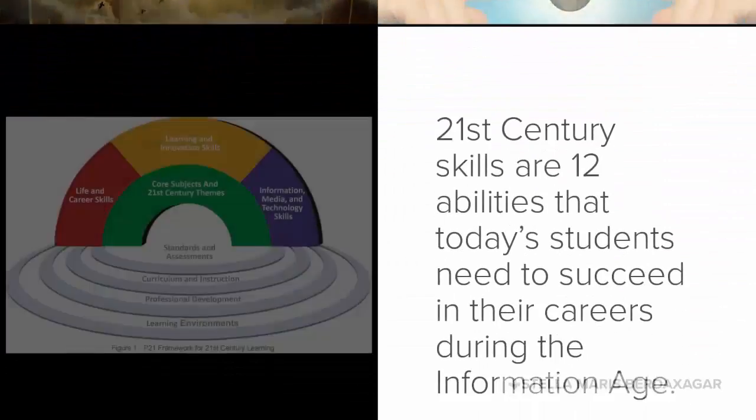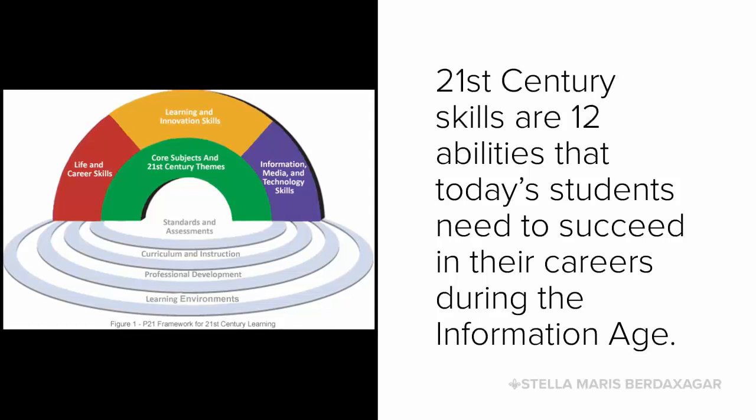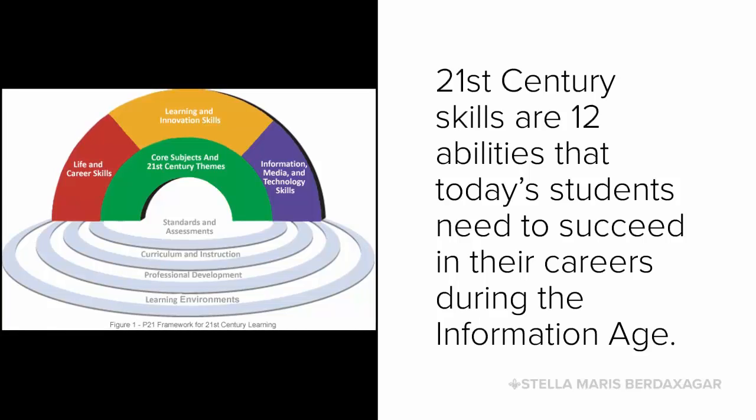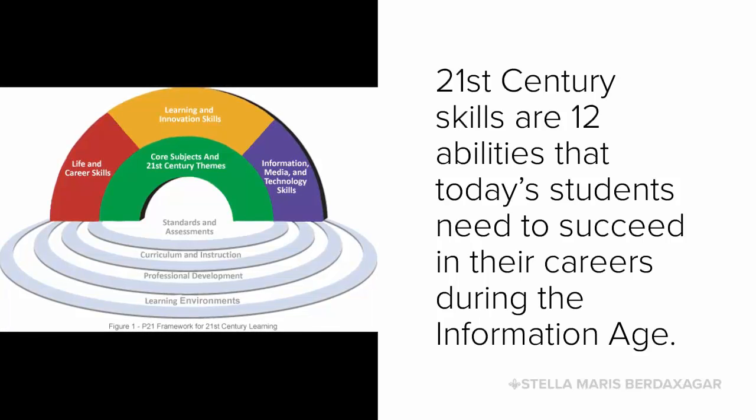The term '21st century skills' is becoming more and more a part of the classroom, but what exactly are 21st century skills and what is their role in your classroom? In essence, they are the skills your students will need to prepare them for their future — their future studies, their future careers, their future as adults.